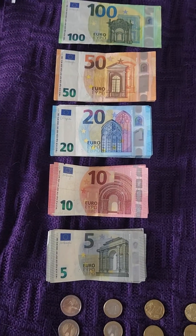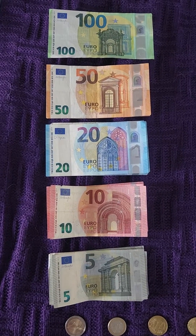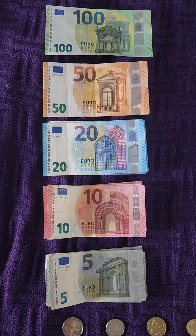Here's how they all look next to each other. They're different sizes and different colors, unlike the U.S. dollar, which is all green and the same size.